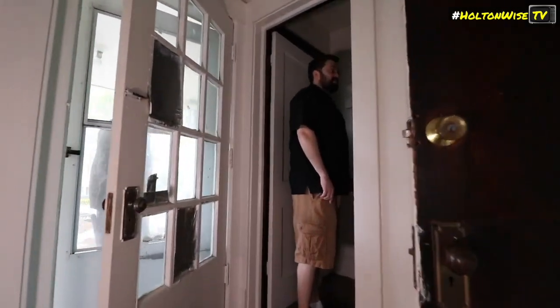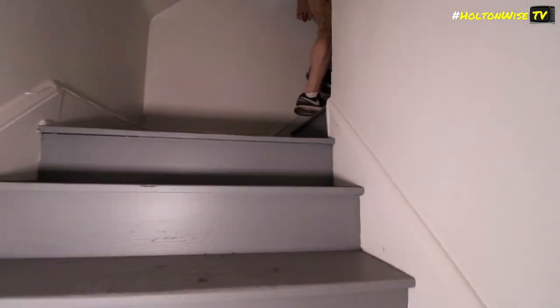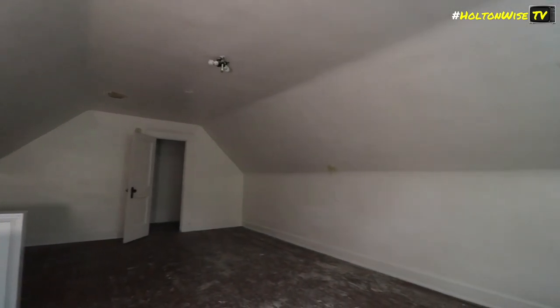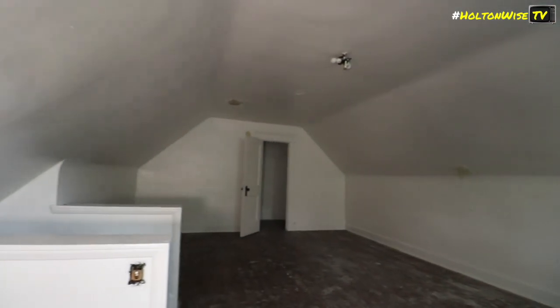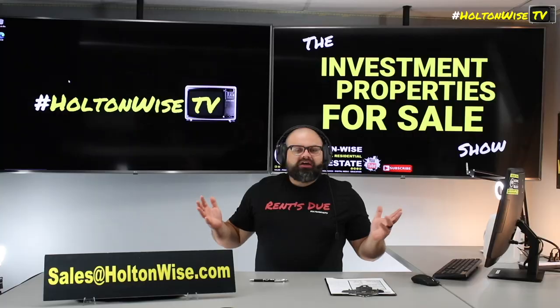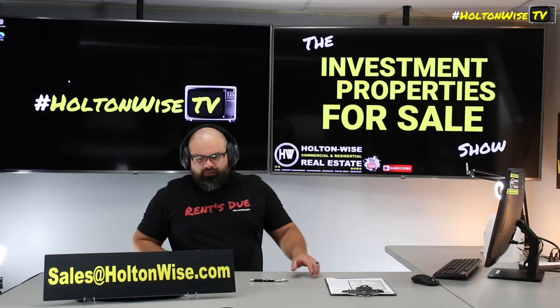If you're on any of those other platforms, you're just going to have to go to Holton Wise TV on YouTube to click the products, because those particular platforms don't allow for that just yet. We do have all that stuff through our YouTube channel — Holton Wise TV on YouTube. As for this property itself, if before you want to make an offer you want to tour it yourself and physically get in there with your contractor to see exactly how much it's going to be to rehab this unit personally, that's totally cool. Shoot us an email: salesatholtonwise.com.